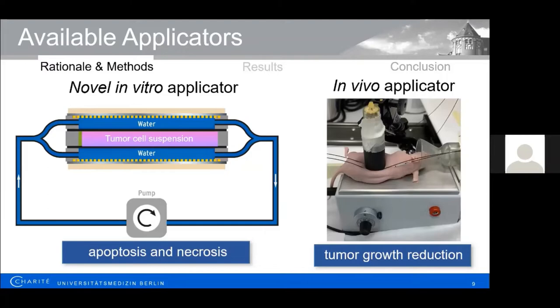To study non-thermal effects, it is important to differentiate them from thermal effects. Therefore, a novel in vitro applicator was established using a water circulation system for temperature control, resembling the perfusion in the in vivo situation. This applicator allows treatment at a set target temperature with a constant field strength. For in vivo experiments, the previously well-described in vivo applicator was used. Importantly, all these applicators operate with a frequency spectrum for modulation, like the available clinical devices.